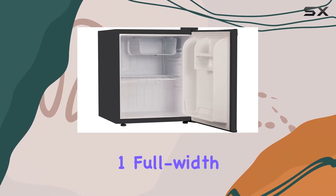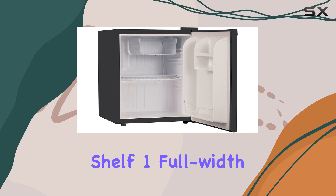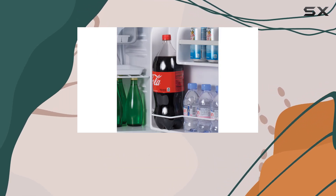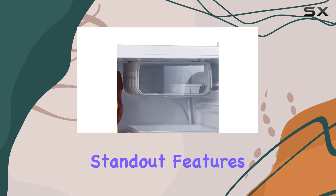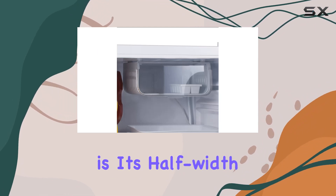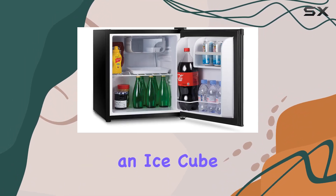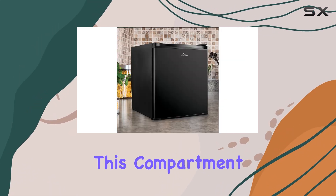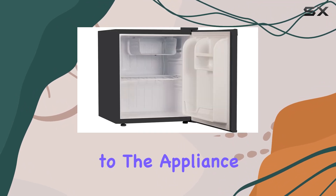The interior features one full-width slide-out wire shelf, one full-width and one half-width door storage shelf, and even accommodates two-liter and tall bottles. One of the standout features of this fridge is its half-width freezer compartment complete with an ice cube tray, perfect for storing frozen essentials like ice cream or frozen veggies, adding versatility to the appliance.